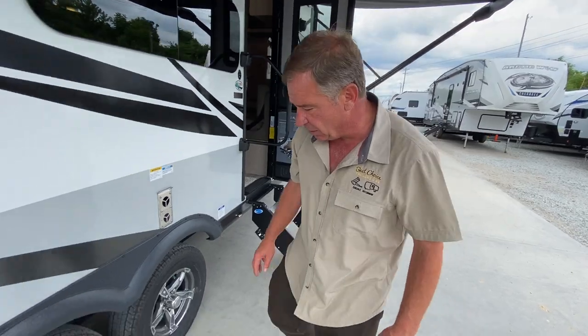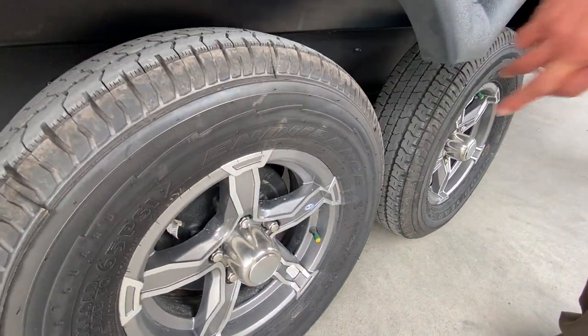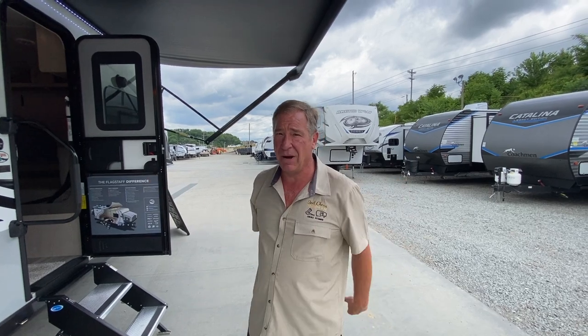The actual warranty on these is 10 years. They also only buy Goodyear Endurance tires because they want the best tire on the camper, so when the purchaser gets it, it's a good ride and they don't have to worry about any blowouts.